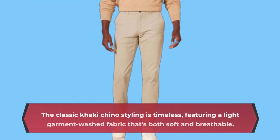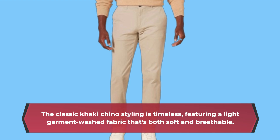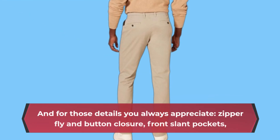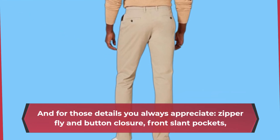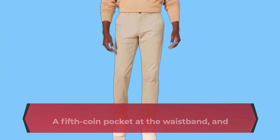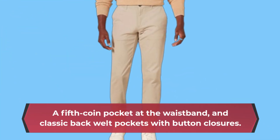Let's talk style. The classic khaki chino styling is timeless, featuring a light garment washed fabric that's both soft and breathable. And for those details you always appreciate: zipper fly and button closure, front slant pockets, a fifth coin pocket at the waistband, and classic back welt pockets with button closures.